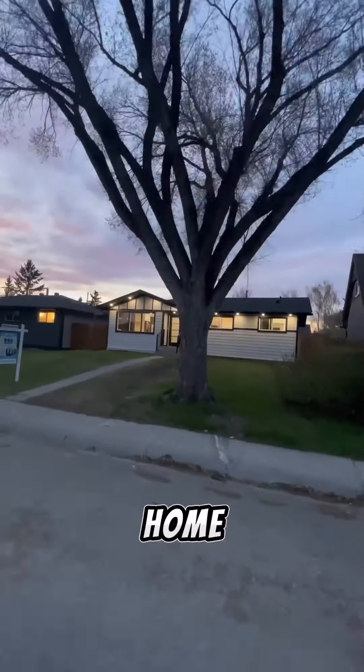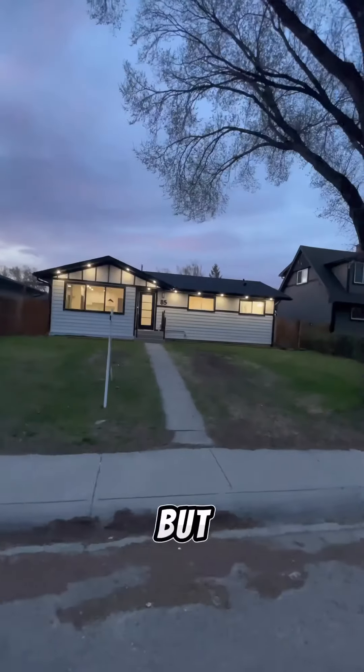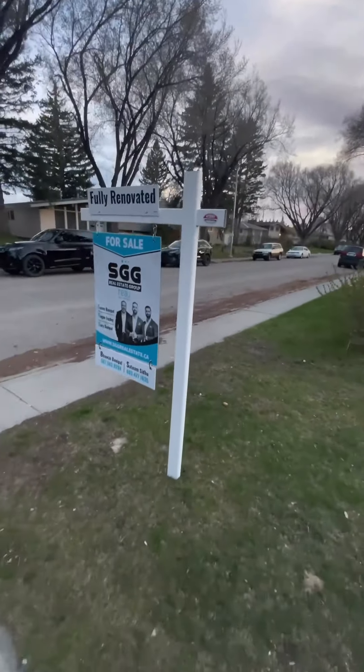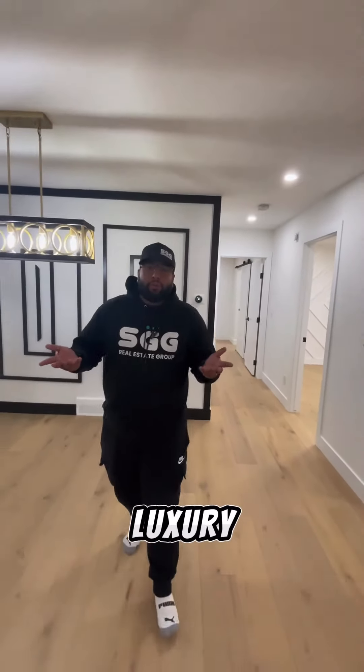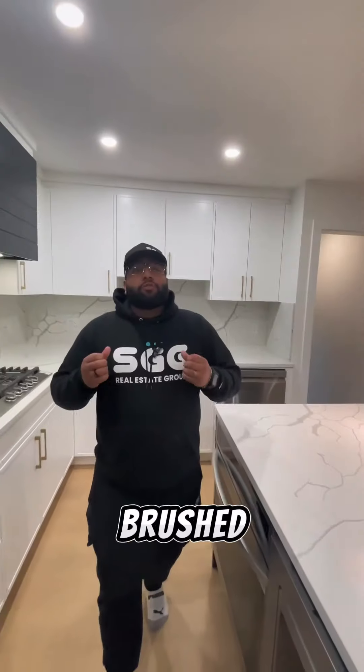Are you looking for a fully renovated home in a sought-after community? Well, this might be it. But this isn't your typical renovation — this reno highlights true luxury. True luxury is engineered hardwood flooring, integrated appliances, multiple fireplaces, a wet bar, and brushed gold finishes.